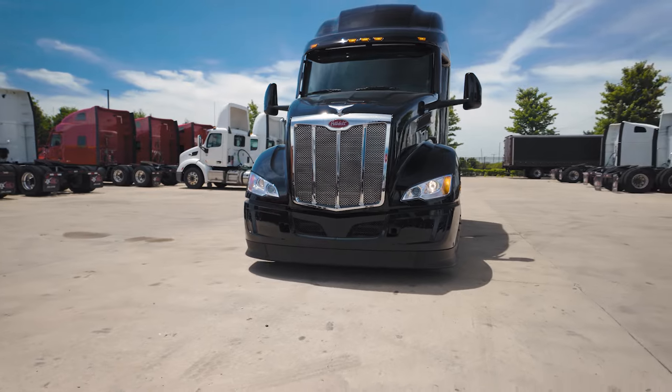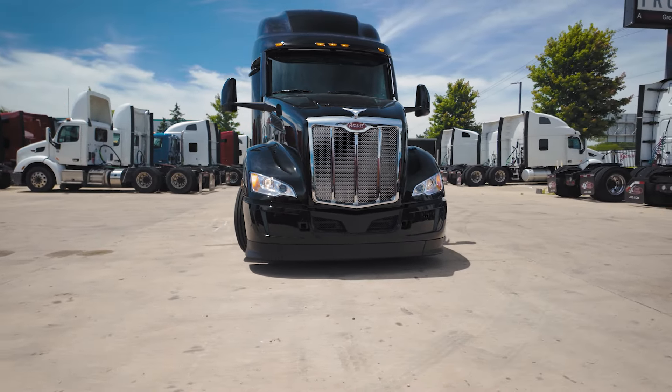Moving further down we have the refreshed front bumper, which adds to the more aggressive and dynamic style of the 2025 year model. We have a rubberized extension at the front to improve aerodynamics and cutout holes for our front recovery hooks. Overall the front end of the 2025 Peterbilt looks really aggressive and I kind of like it.